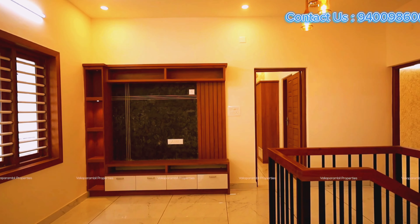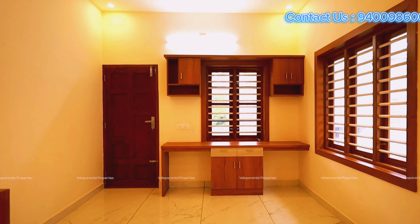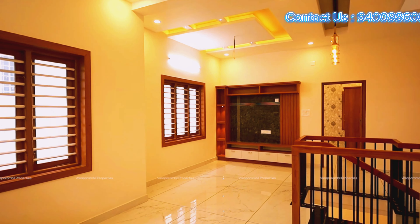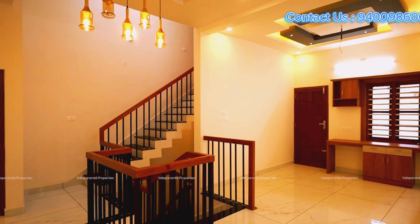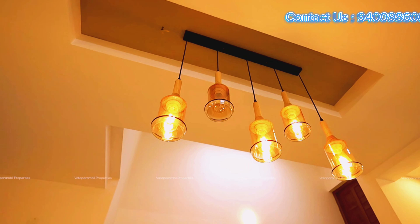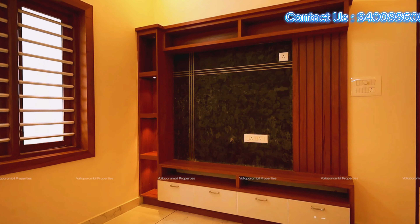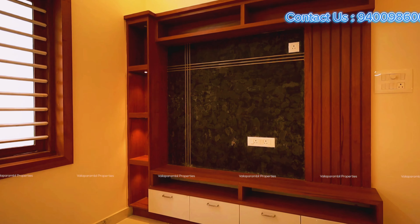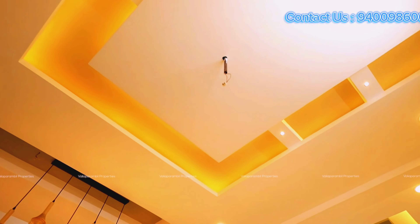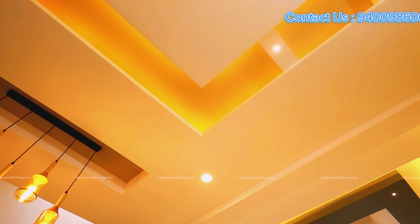This is the upper living space. The roof is located on the upper living space. This entire building is produced in this area. This is a steady area of our upper living space.